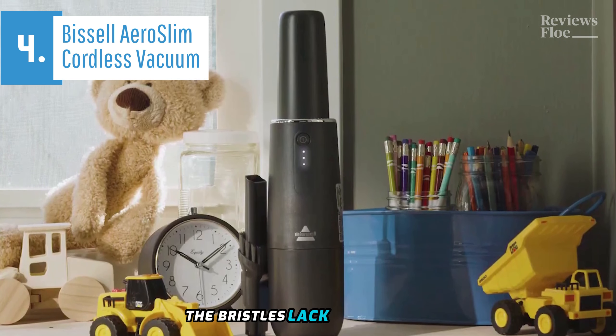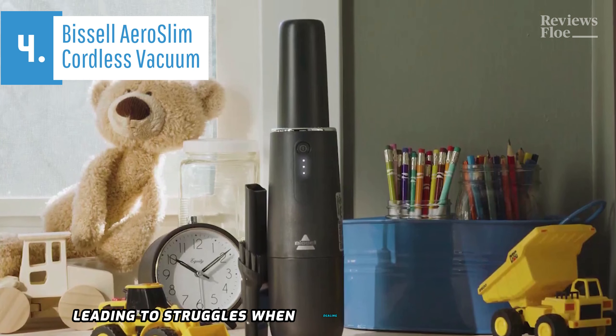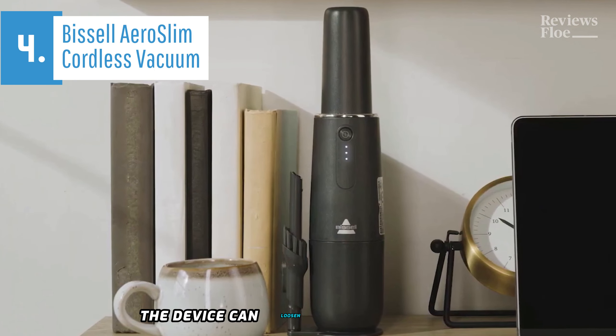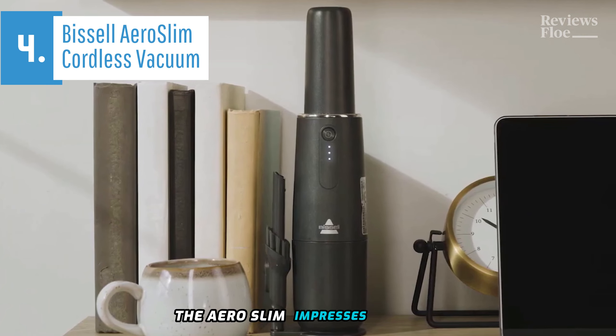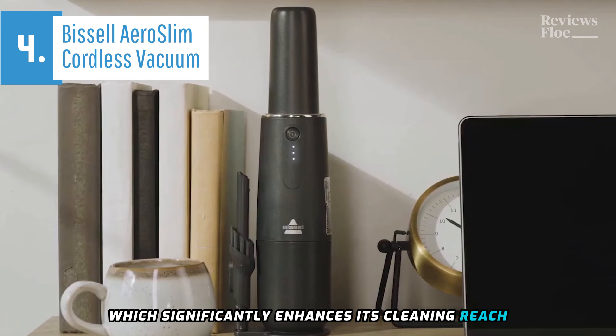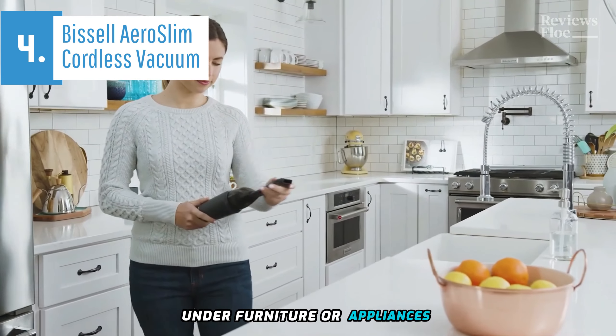Notwithstanding, the bristles lack robustness, leading to struggles when dealing with soaked dirt and mud. Nevertheless, with careful maneuvering, the device can loosen and clean the dirt. The Aero Slim impresses with its substantial suction power, which significantly enhances its cleaning reach, particularly under furniture or appliances.